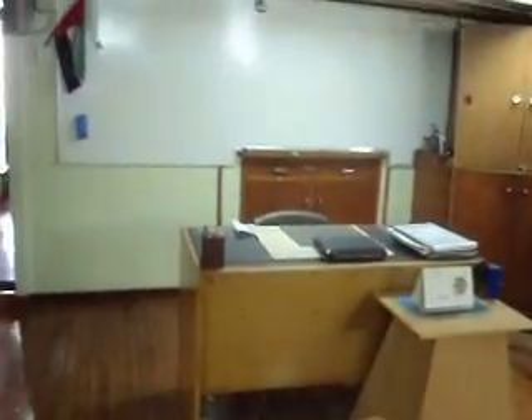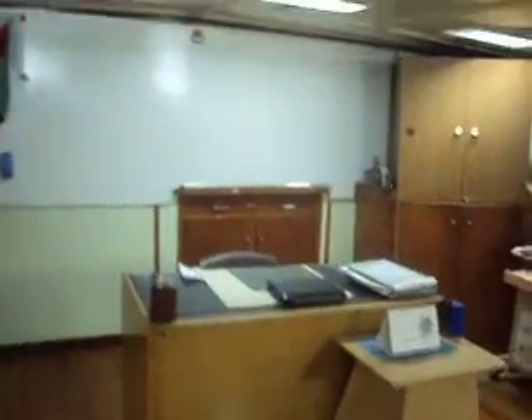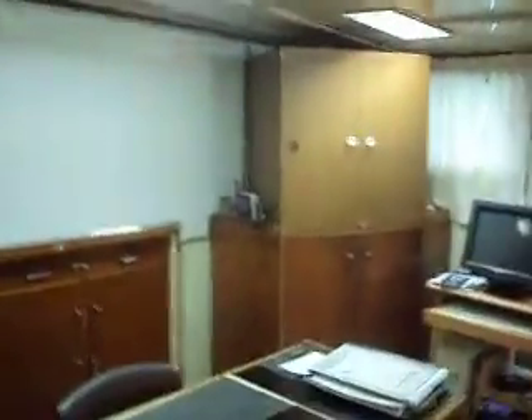This is the computer and instructor section. On top of the classroom, you can use it as classroom number two or as a library.